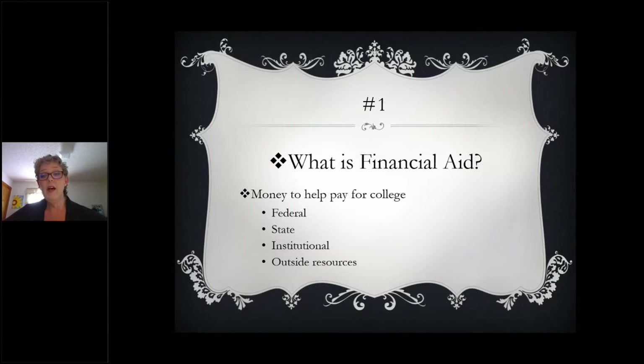Financial aid is all money that you get to help you pay for college. There are four main categories: federal, state, institutional, and outside resources. We'll go over in more detail the funds in each of those categories, but just know that most of your federal money will be the same no matter what college you choose to attend.